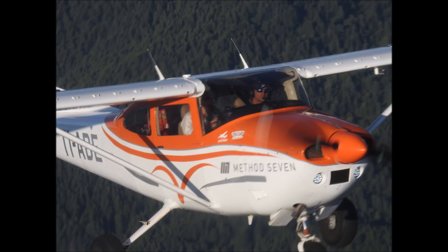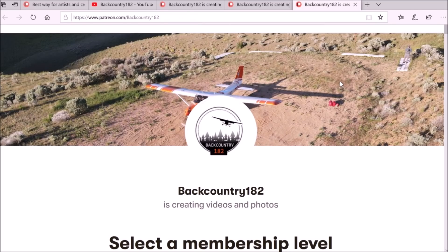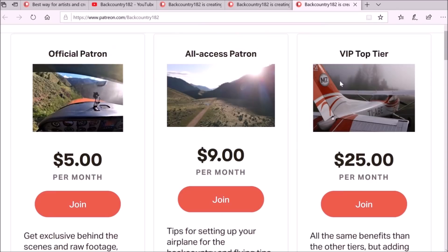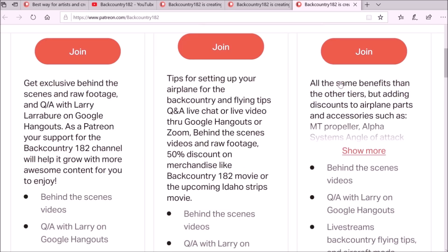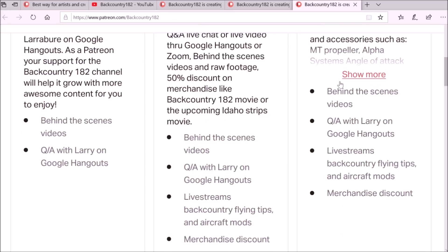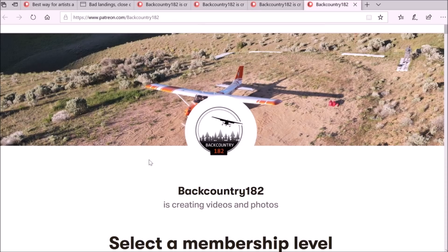Please join Patreon if you want to support Backcountry182. I will be happy to hear from you. It is very easy to join — go to the YouTube channel, there is a link on the right-hand side that takes you to the Patreon page, or find the Patreon link in the video description. Thank you for watching — it would be amazing if you guys are interested and give some support.